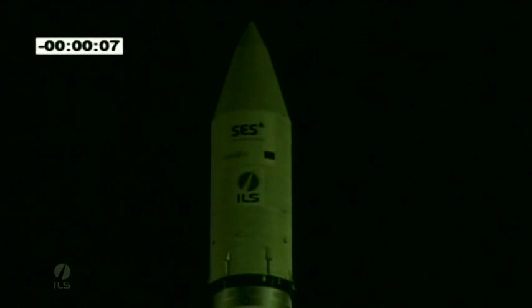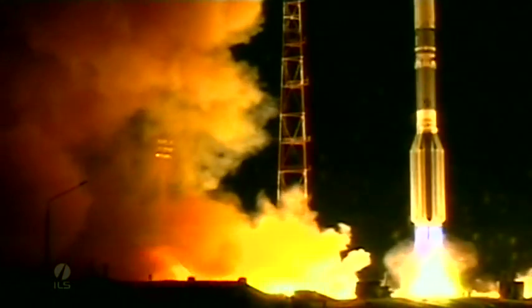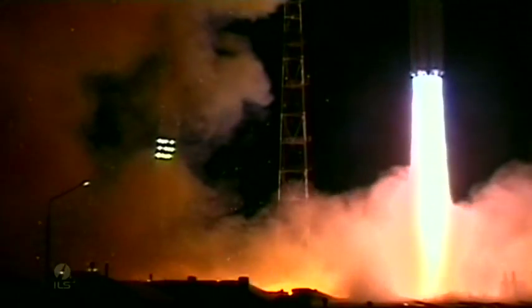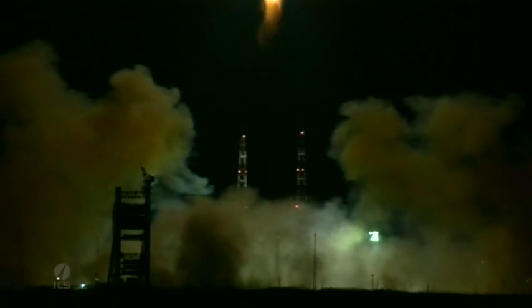8, 7, 6, 5, 4, 3, 2, 1, 0. We have main engine start up and we have liftoff of an ILS Proton Rocket from the Baikonur Cosmodrome in Kazakhstan with the SES-5 satellite on board. Let's listen.